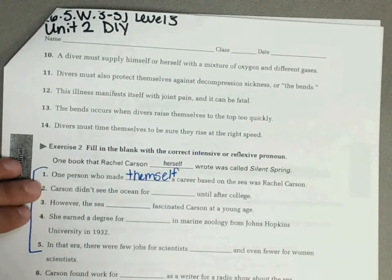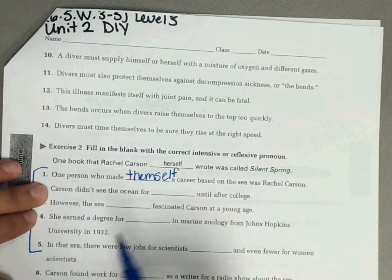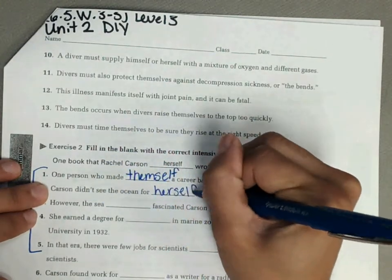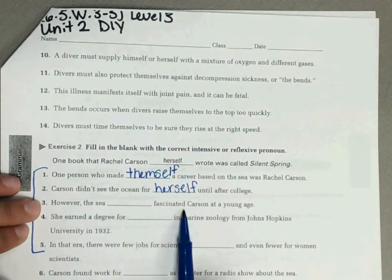Number two: Carson didn't see the ocean for blank until after college. Carson is the person we're talking about, and she is a woman, so Carson didn't see the ocean for herself until after college.